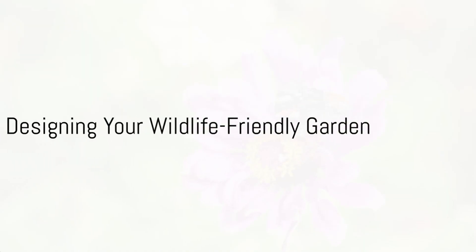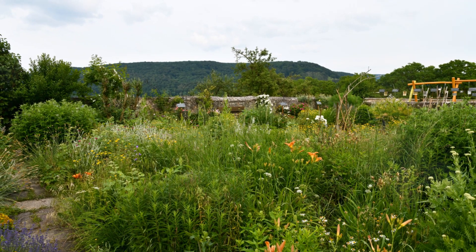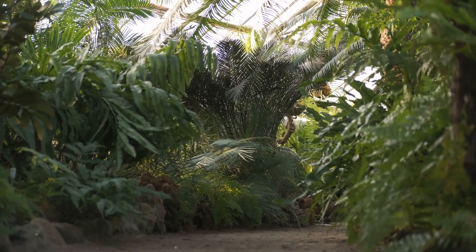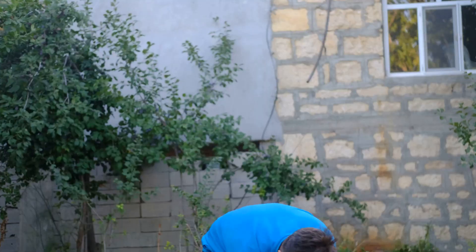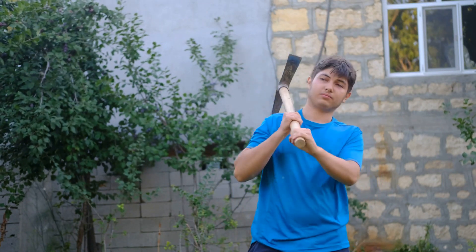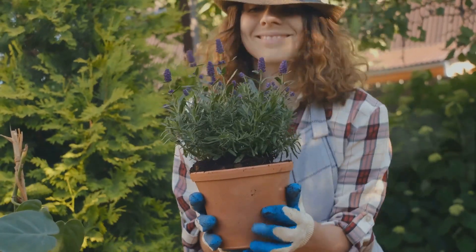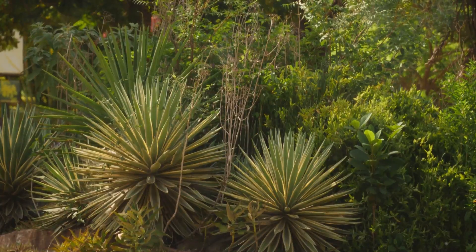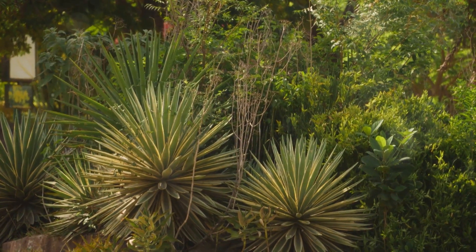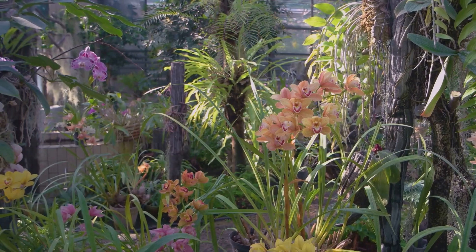Let's discuss how you can design a garden that is not only beautiful but also wildlife-friendly. Designing a wildlife-friendly garden doesn't require a green thumb, just a keen understanding of the needs of your local wildlife. The first step is to choose the right plants. Native plants are the best choice — they have co-evolved with local wildlife, providing the right kind of food and shelter, and are adapted to local conditions, making them easier to grow and maintain. Consider a mix of plant types — trees, shrubs, grasses, and flowering plants — to provide a variety of food sources and habitats, and include plants that bloom at different times of the year, ensuring a constant food supply.